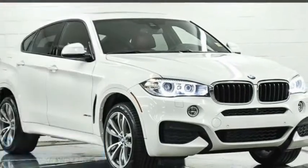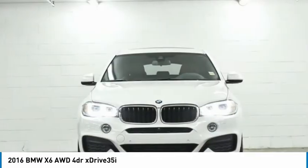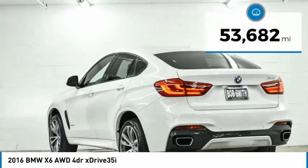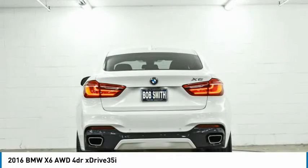In 2016, the X6 Sports Activity Coupe has broken all barriers and found itself in a class all of its own. This vehicle has less than 55,000 miles. Here are some of this vehicle's great options.